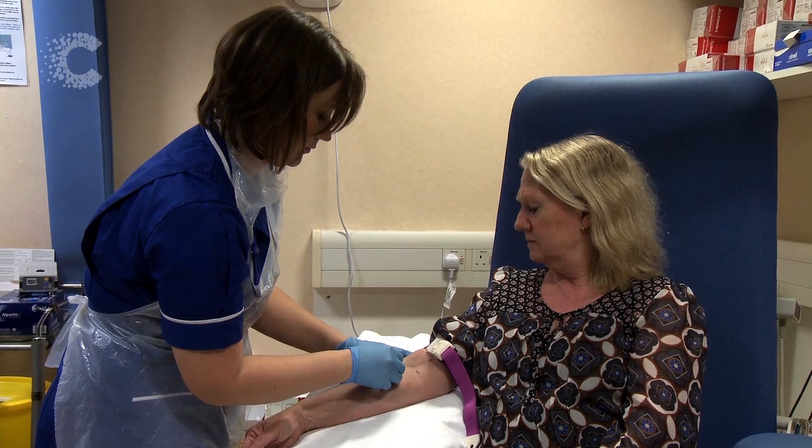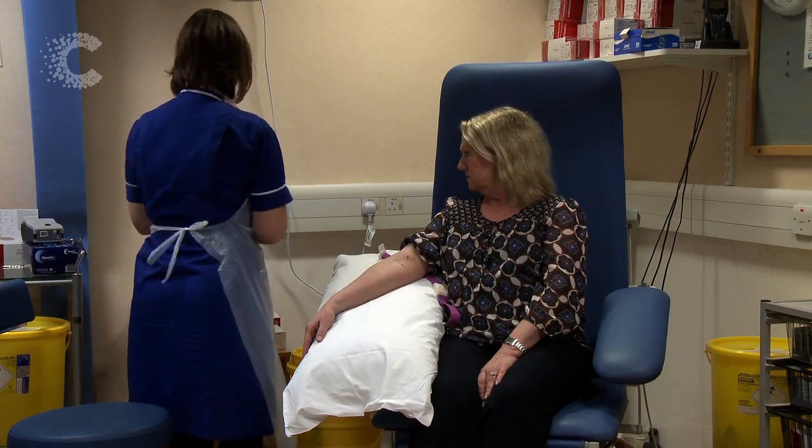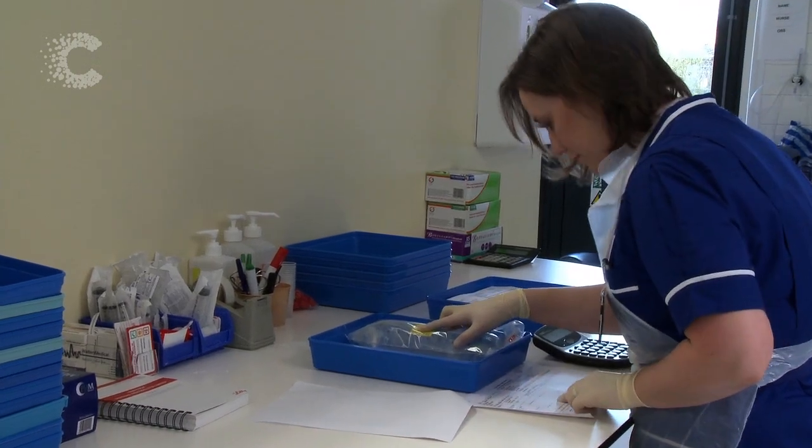Before you have each treatment, you'll need to have a blood test to check that your bloods are okay, and you'll also be reviewed by one of the doctors to make sure that you're fit and well for your treatment. Sometimes you'll have the blood test taken on the day of your treatment, other times you'll have it the day before your treatment when you see the doctor. Each chemotherapy is made up for each individual patient depending on the type of cancer they have and where it is, and depending on their height, weight and blood results.